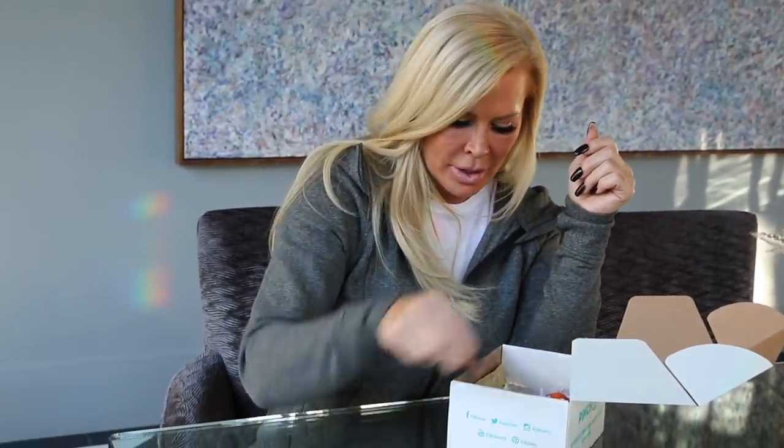Bag Balm — this has always been my best friend. The best way to use it is to put it on your rough feet, put on a pair of little boot socks, and sleep with it on overnight. You'll wake up with feet as soft as a baby's. I actually used this as a little girl when I milked cows — the cows' teats would get cracked and sore. I've been using this my whole life.